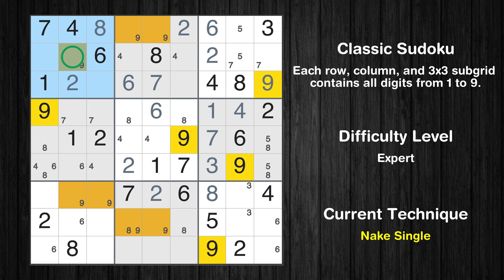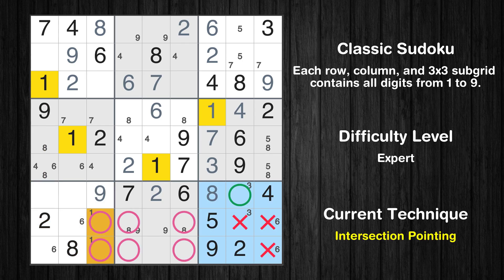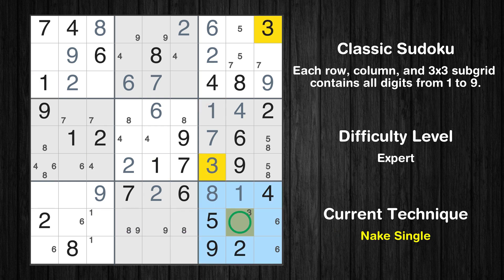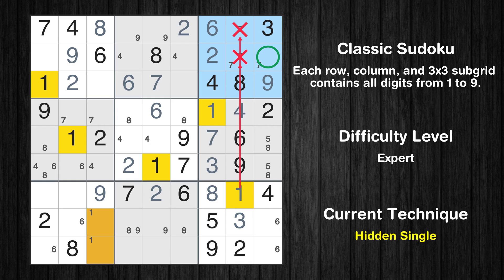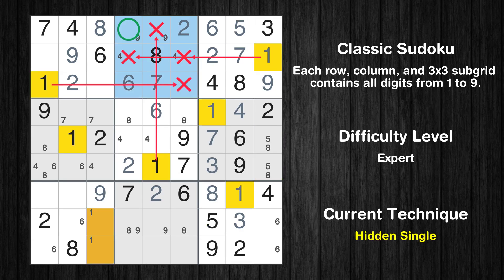Only one position left in the first box where value 9 can be placed. Only one position left in the seventh box where value 9 can be placed. Only two positions left in the seventh box where value 1 can be placed. Only one position left in the ninth box where value 1 can be placed. Only one position left in the ninth box where value 3 can be placed. In the third block, the number 1 can be directly placed. Only one position left in the third box where value 7 can be placed. Only one position left in the third box where value 5 can be placed. In the second block, the number 1 can be directly placed.